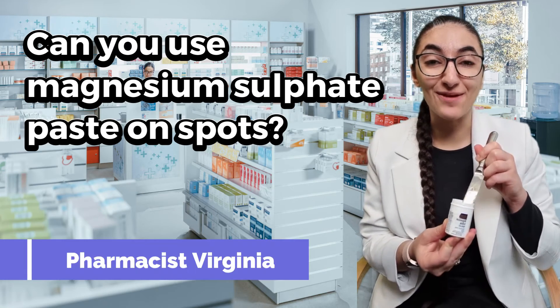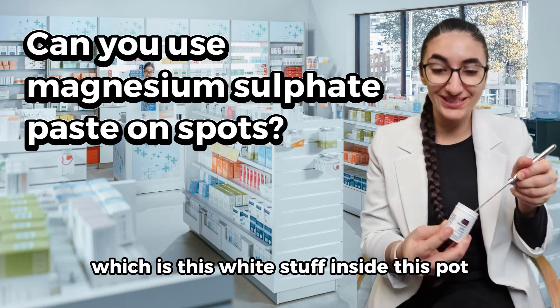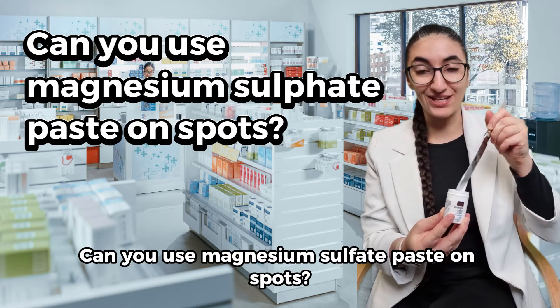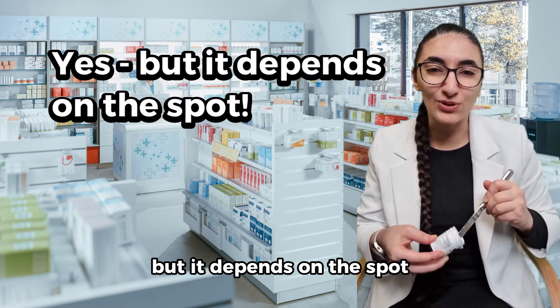Can you use magnesium sulfate paste — which is this white stuff inside this pot — on spots? Yes you can, but it depends on the spot.